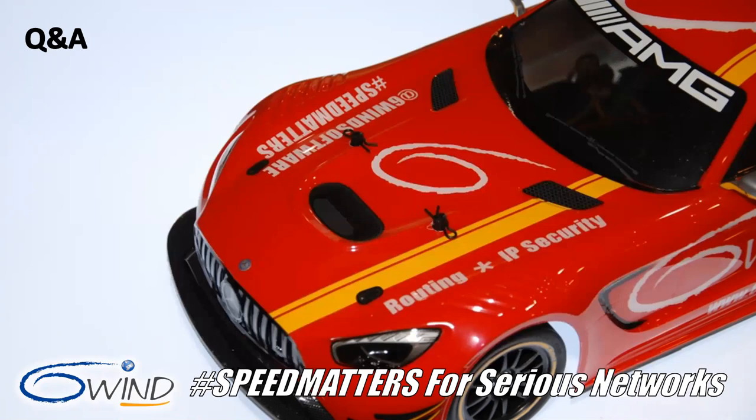Here's our second question: Do you support congestion algorithms and can we implement our own? Yes and yes — we have standard congestion algorithms in our stack. And as we said, 6WINS is a source code offering, so we also give customers the right to modify the code. We support our customers on modified code to implement their own congestion algorithms.